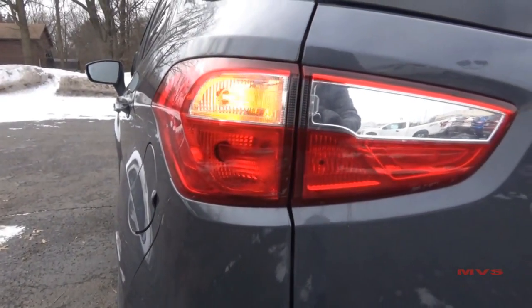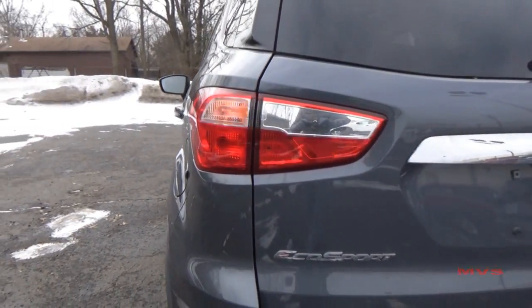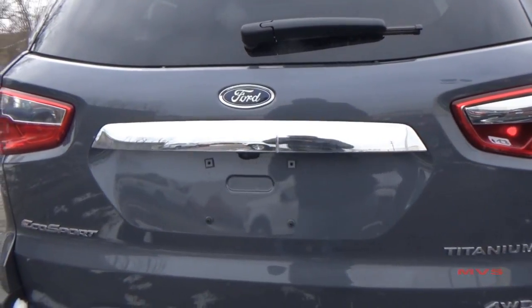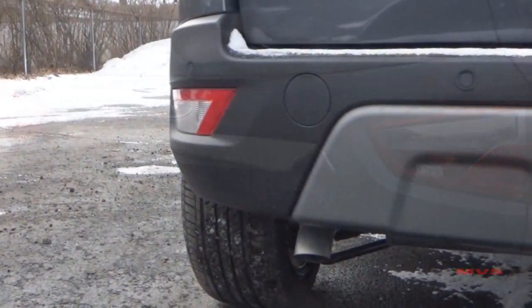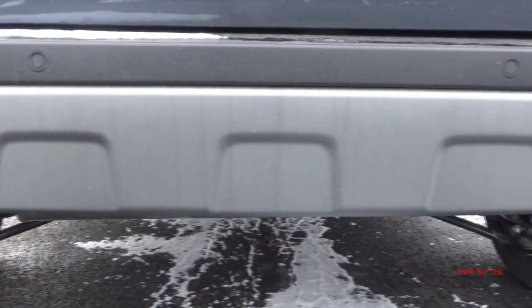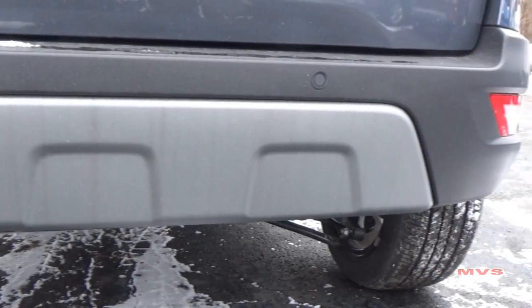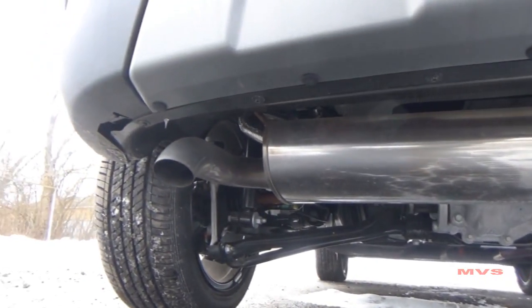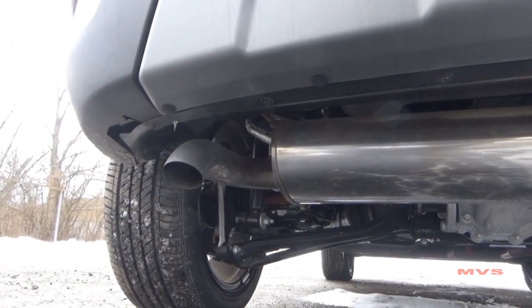At the rear, we have incandescent tail lamps sitting on the sides of a chrome swing gate garnish. The rear bumper includes rear parking assist sensors and a Titanium-unique metallic accent. One single exhaust outlet also sits over to the left side.